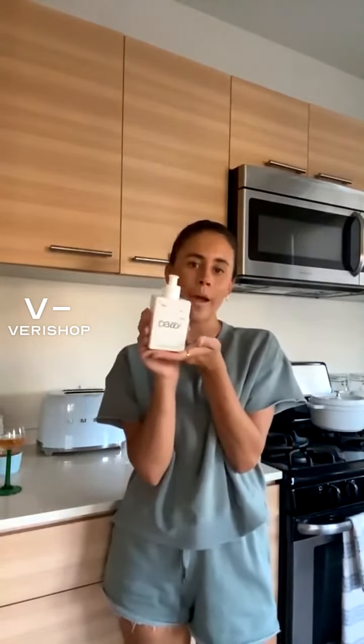I just really, really love this brand. I love how cute the packaging is. And if you're in need of a new hand soap, definitely check them out. They come in a few different scents.